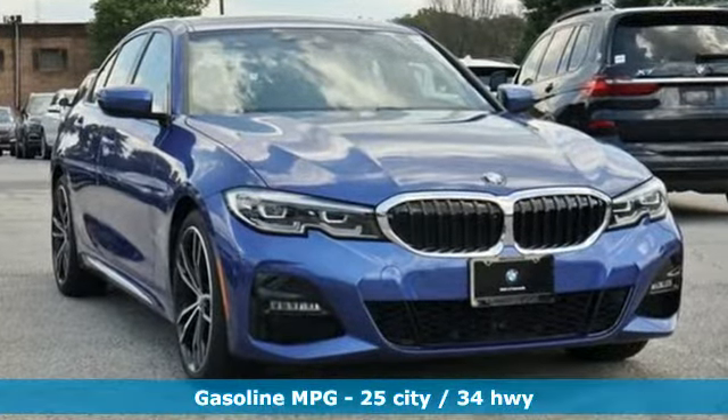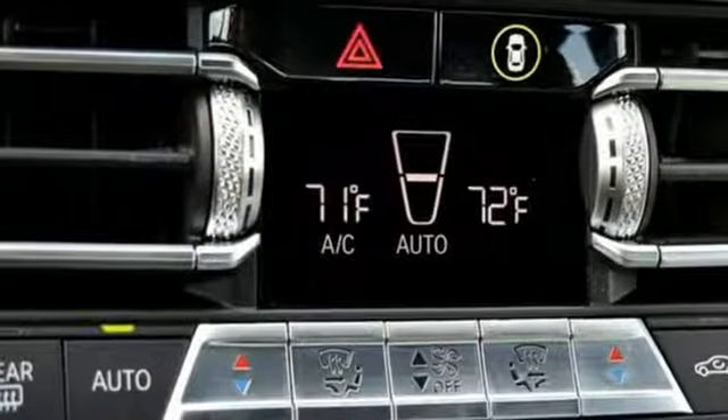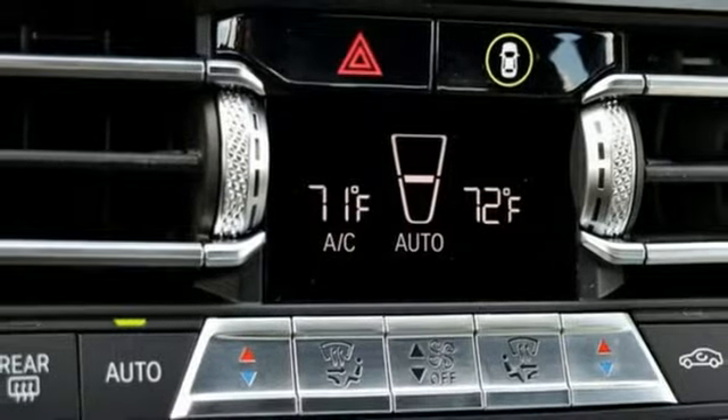Integrated navigation system with voice activation. Power heated mirrors. Dual zone climate control. Configurable instrument gauges.